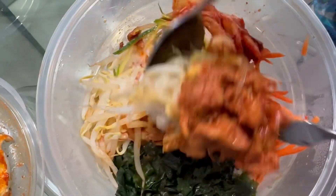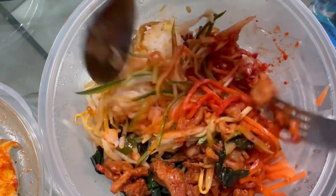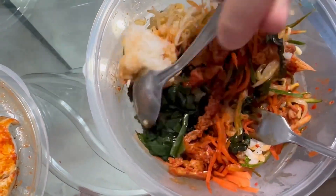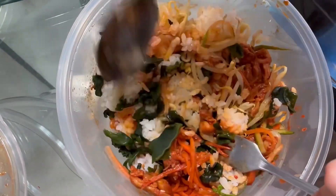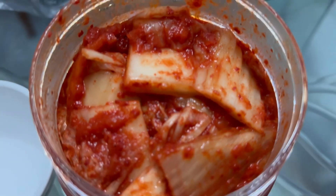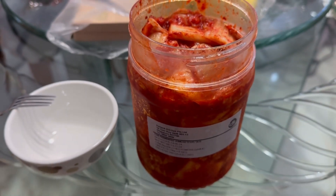We are going to mix the bibimbap. And the meat choice was Korean spicy chicken. What makes good bibimbap is usually the sauce — there's this special Korean sauce. And then speaking of Korean, somebody wanted to order 1 kg of kimchi. Seems like the fermentation is good for health.